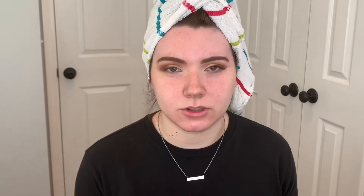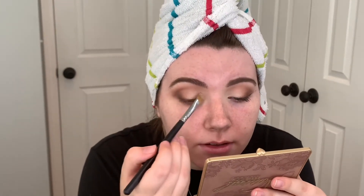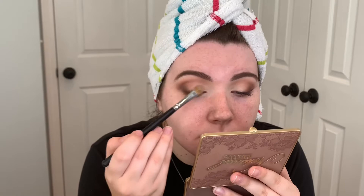Now I'm going to apply a lighter shade on the lid, taking it up to almost cut the crease — very much like the soft glam technique. I'm mixing Nude Goals and Heaven: Heaven's a little more yellow and Nude Goals is more pink, so we're just mixing those two together on the lid.